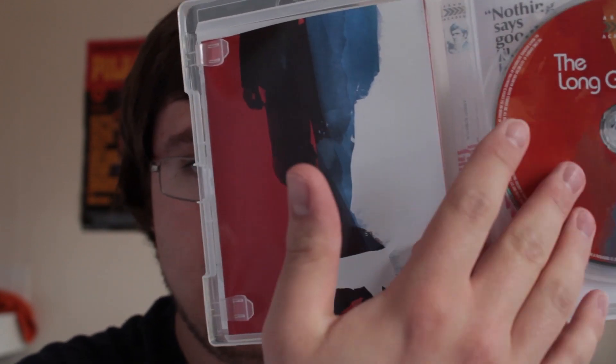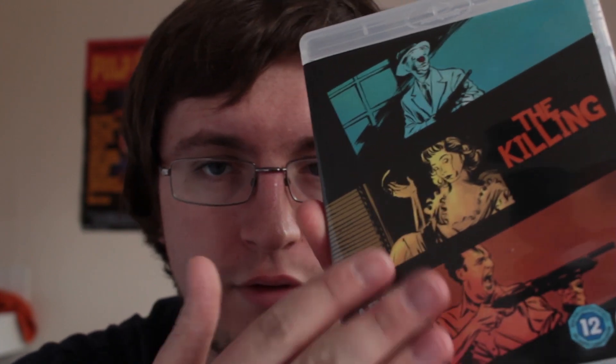I've only got two Arrow Academy Blu-rays this time. The Long Goodbye by Robert Altman — I've no idea what it's about, but it looks really nice. As with all Arrow releases, you get really nice box art, nice inside art, the disc, and a booklet, which is brilliant. The next Arrow Academy release is The Killing and Killer's Kiss, both on a single disc. Very nice artwork on the front and it comes with a booklet. I'd highly recommend watching The Killing if you haven't seen it. The Blu-ray render is really nice — I already own the DVD and wanted to upgrade because it's so fantastic.